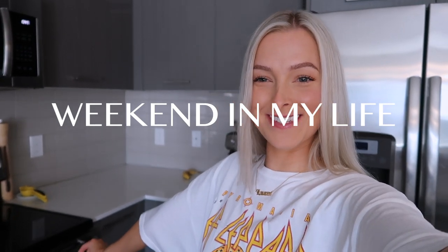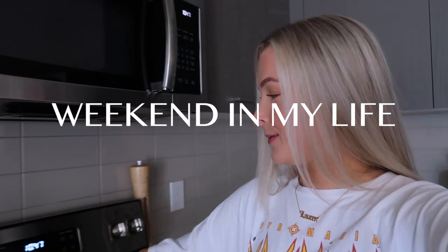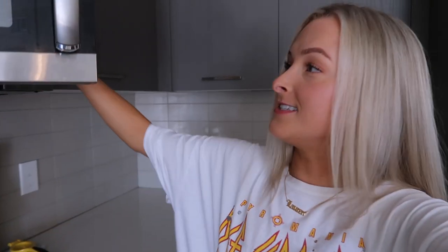Good morning and welcome back to another vlog. I'm about to cook some breakfast right now — bacon, hash browns, eggs, all the things. I also have to go to Trader Joe's and Costco today to do our monthly every-six-week grocery restock. My hair is bothering me today.